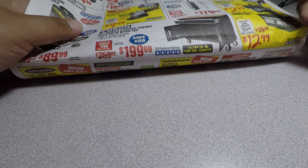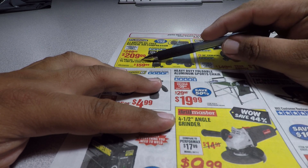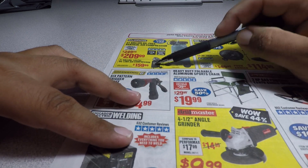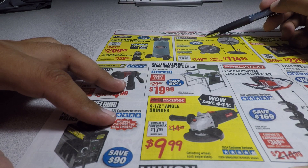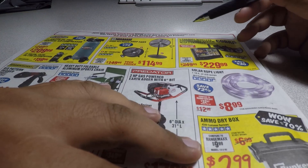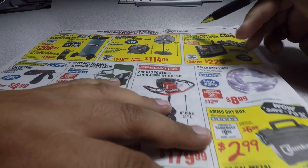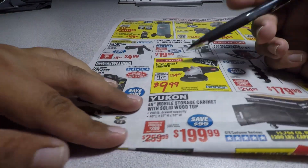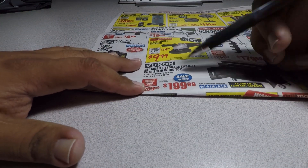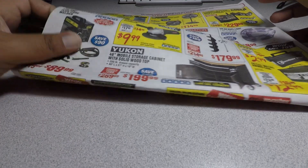The 30x18 inch 1000 lb hardwood dolly is $9.99, on sale from $11.99. Moving to the second half of the flyer: the 21-gallon oil-free vertical air compressor is $209, or a 21-gallon model for $159.99 — that one usually goes for $149.99 so the price went up a bit. High-velocity shop fan $114 — one of the lower prices we've seen. Four-channel wireless surveillance system with two cameras $229. The famous angle grinder for just under $10 — not a bad deal. Yukon 46-inch mobile storage cabinet with solid wood top $199 — not bad.